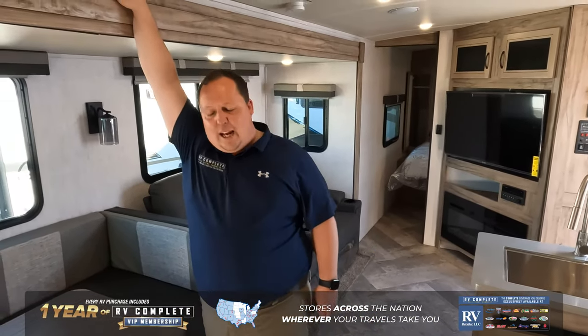That's a quick little tour of the Palomino Solaire 294BH. If you guys are interested in seeing the full review, make sure you check out our YouTube channel, which is Matt's RV Reviews, Towables. Or, if you know that this is the RV for you, click that link down below and a member of my team will reach out to you guys and get you a phenomenal price. Thank you guys so much for watching. We'll see you next time.